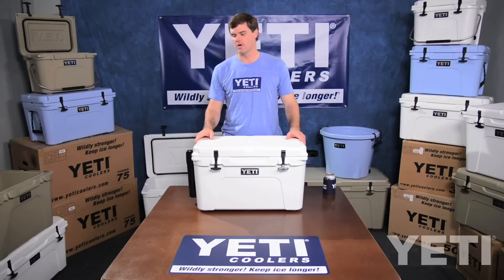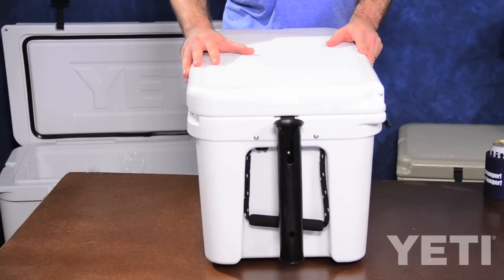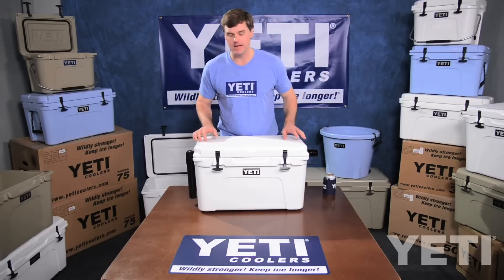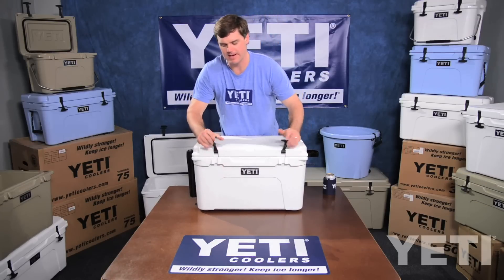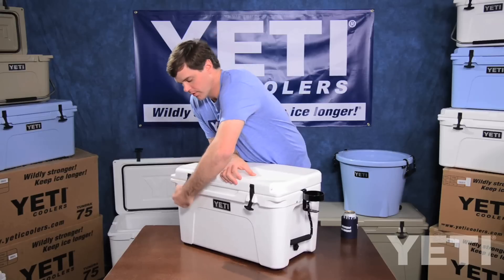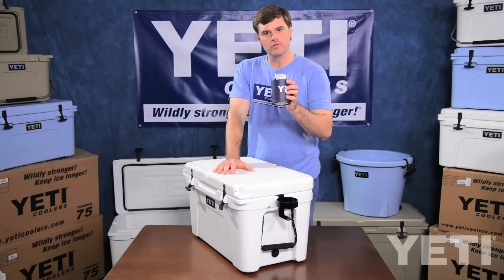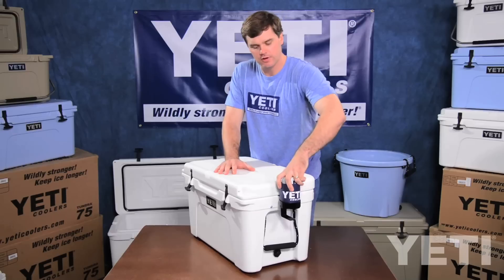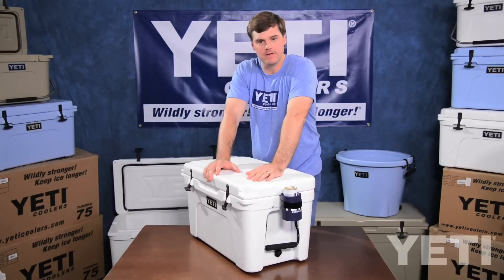Our latest accessories are the rod holster and the beverage holder. They both fit in the integrated tie-down slots that come in every Yeti Tundra cooler. The Yeti beverage holder is large enough to fit a fat foam old-school koozie, which is essential on every boating outing to hold your drink securely in place while you fight that big fish.